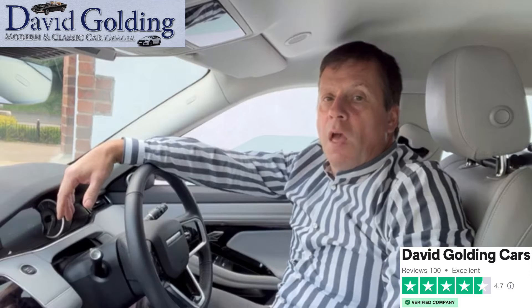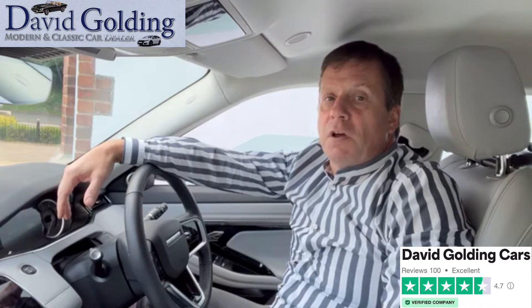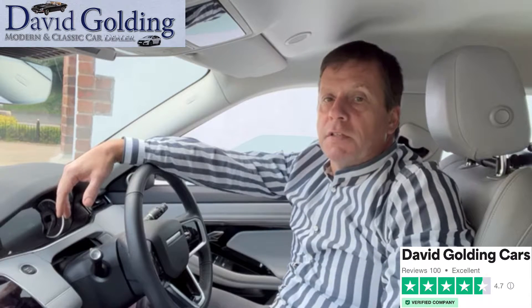Hi, I'm David Golding. I've been buying and selling classic and modern cars here in Dublin since 1988.